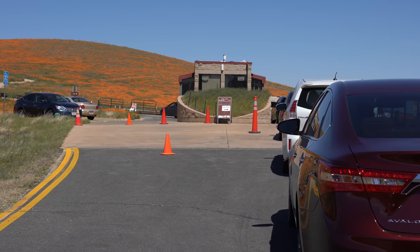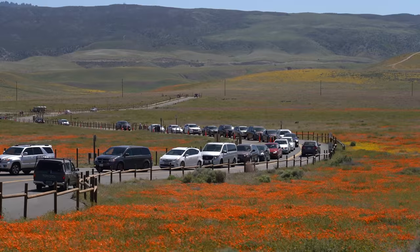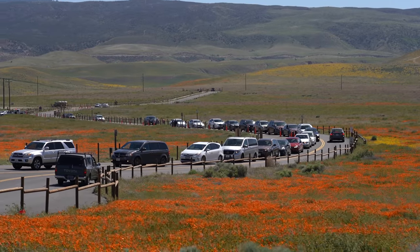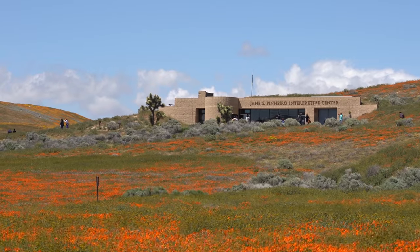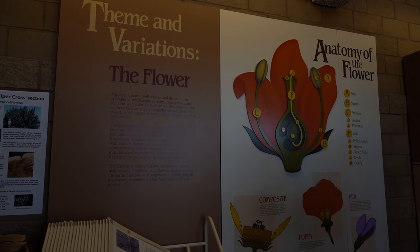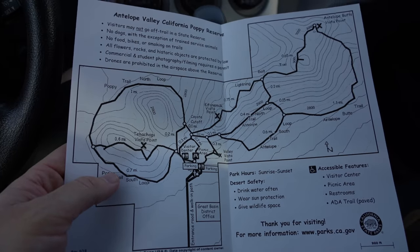Parking outside of the reserve requires a 10-minute walk to get in, but it can be a great option especially when the parking lot is full. After getting into the park I headed to the visitor center first, checked out some of the displays, and then grabbed a map to head out on the trails.